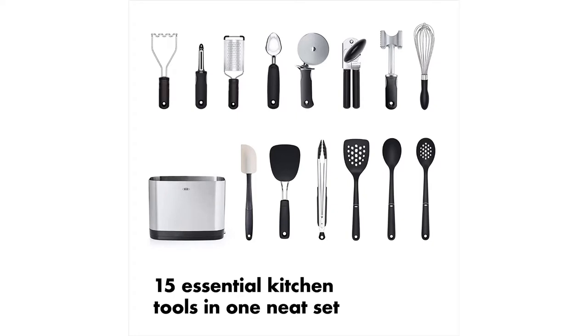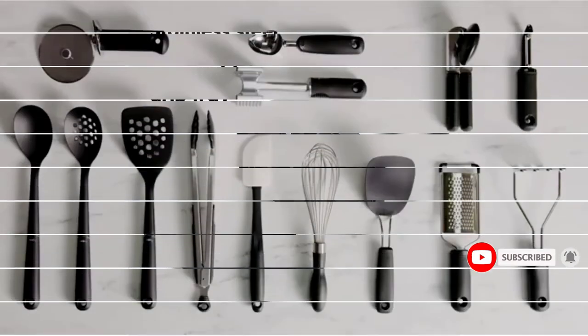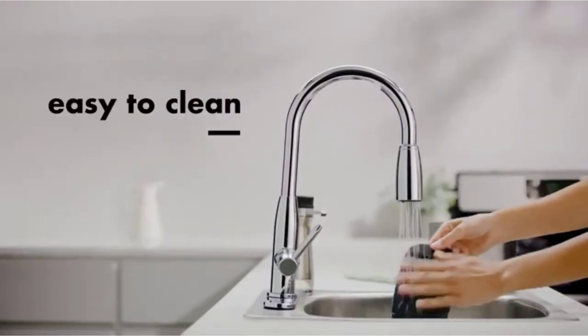Also included are an ice cream scoop, potato masher, can opener, balloon whisk, spatula, meat tenderizer, pizza wheel, and holder. All these kitchen utensils are very safe and also have heat resistance up to 400 degrees Fahrenheit.